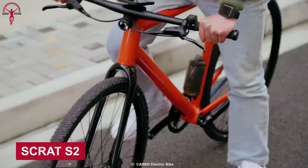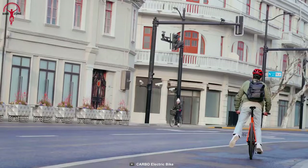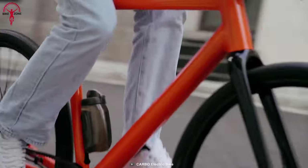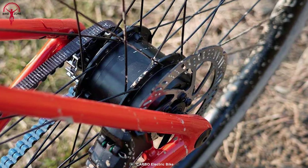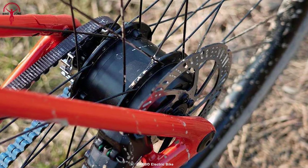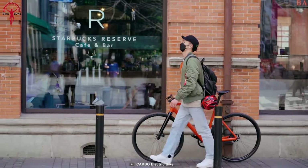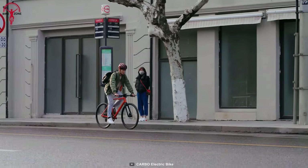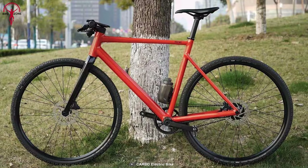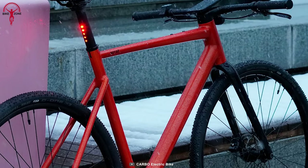The Scrat S2 is an excellent example of what you get when things are done right. It seamlessly connects the dots between an urban commuter and a gravel bike to provide a smooth and easy riding experience. A 250-watt motor produces enough power to take it off the pavement and get adventurous, while the 252 watt-hour inner-tube battery provides a range of 60 kilometers and can be fully charged in just 2.5 hours. Additional sophistication can be seen in its color options and nicely integrated rear bike light.